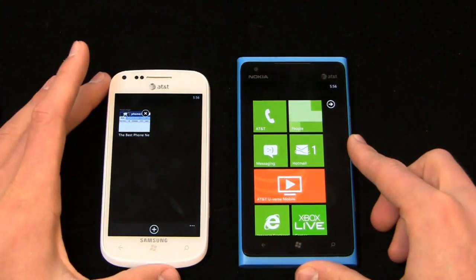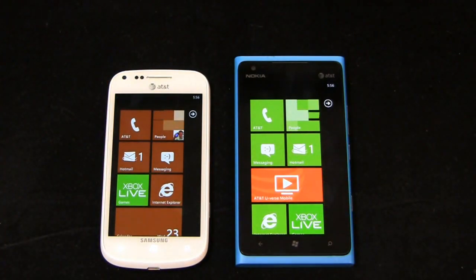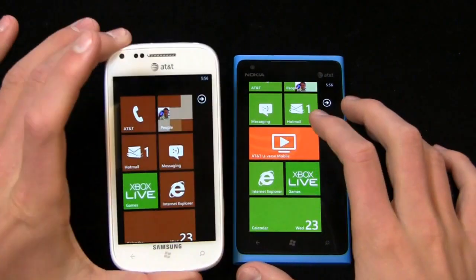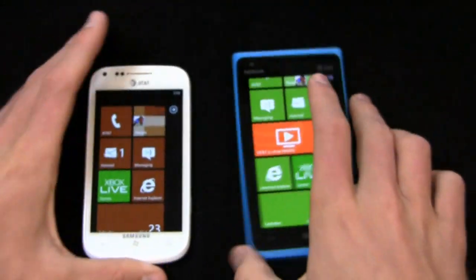In terms of overall feel, it goes slightly to the Lumia 900 just because of the larger display. I carried this phone for 30 days and I notice it a lot when I'm browsing the web or watching a YouTube video — I find that extra screen real estate to be pretty useful. But design-wise, both are great.